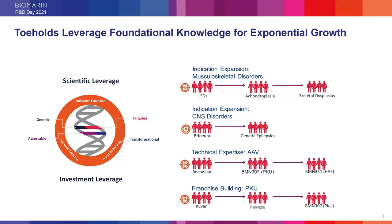The core four attributes comprise our scientific leverage. Investment leverage comes from indication expansion, franchise building, and the development of deepening technical expertise. For example, lysosomal storage diseases have led us to achondroplasia, which has opened opportunities for expansion into other skeletal dysplasias. Brineura is a treatment for CLN2 deficiency, and through genetic sequencing of children with seizures, we can identify other genetic epilepsies that can be targeted without starting from scratch.